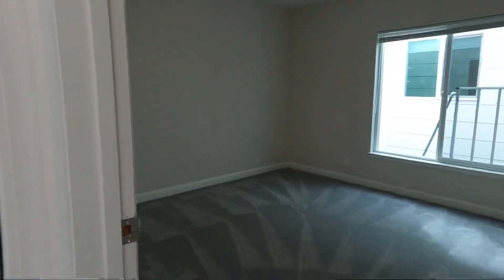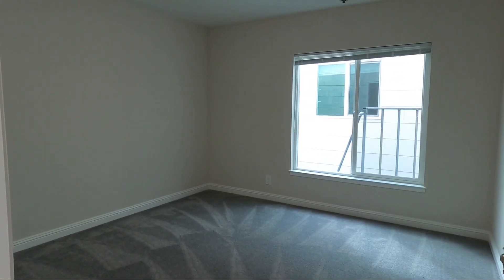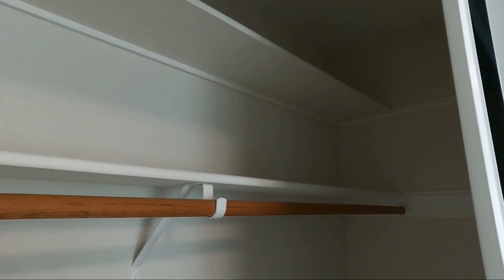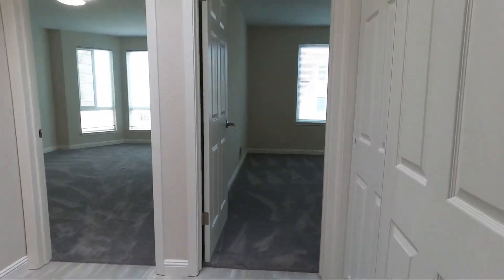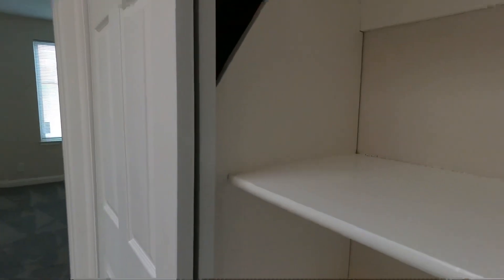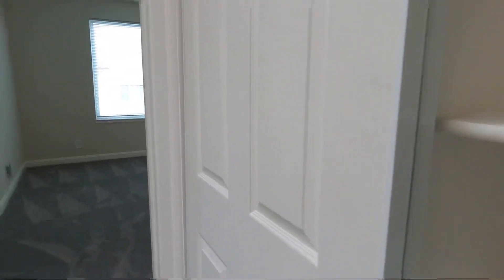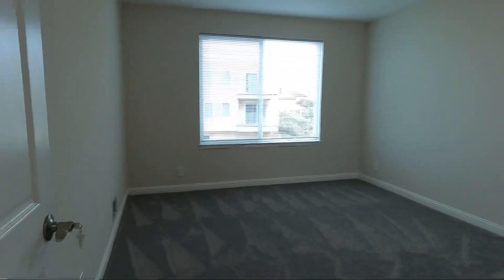Bedroom number one is located off the street. All of the bedrooms fit a king-size bed and so much more. There is a glass sliding door and a nice big closet. These carpets are brand new and they're very very plush. Hallway closet on the side — you have nice shelving and a hanging rod on the other side.